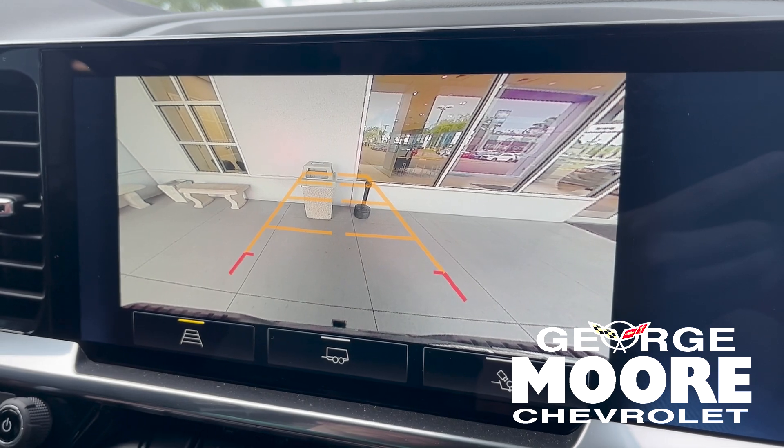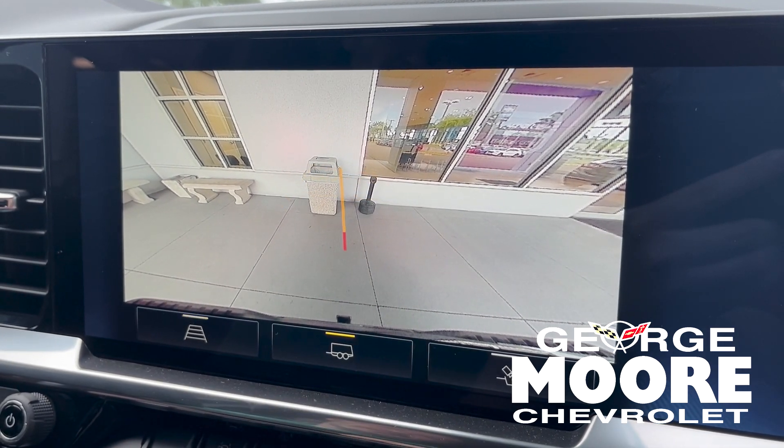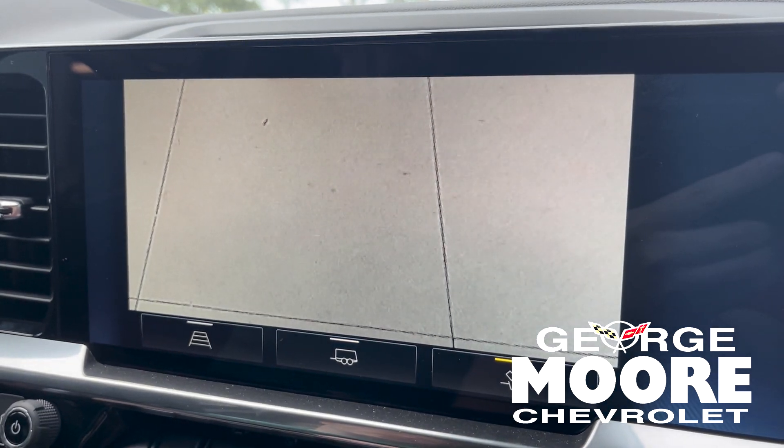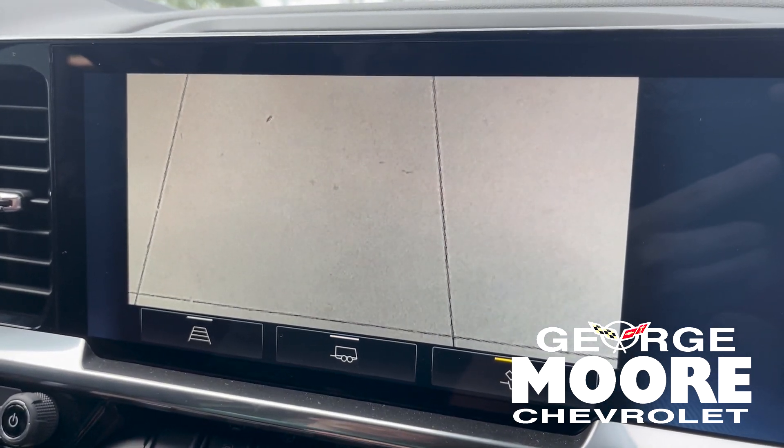The backup cam does actually have multiple views. You can see your trailer sight lines on it, and there's an overview if you want to look directly down at your hitch.